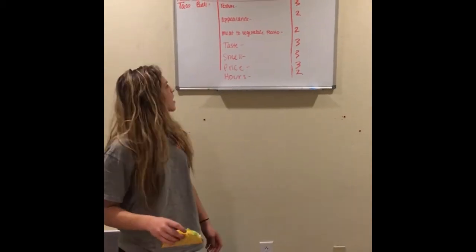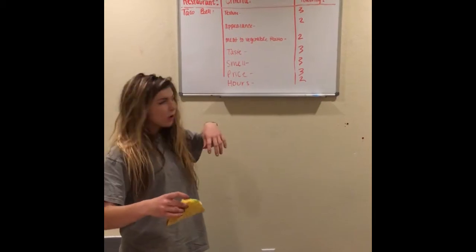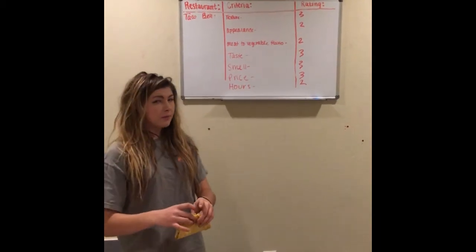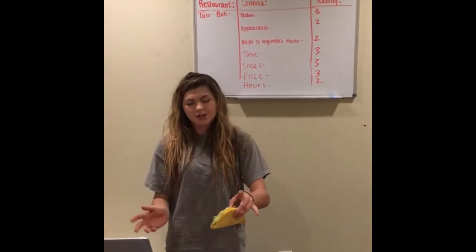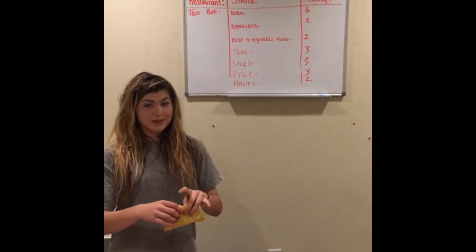We're reviewing the Taco Bell taco. For texture, we gave it a three because the shell is really crunchy, but it doesn't fall apart when you bite into it. That's really important because you don't want a messy taco spilling all over your books when you're studying for finals. As a college student, that's important.